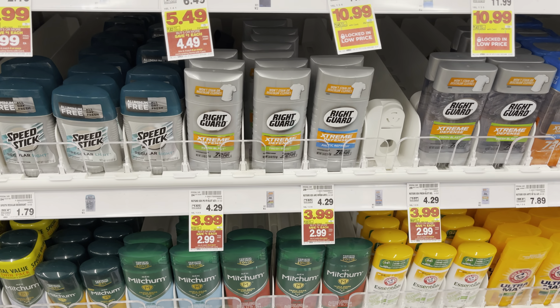Also at checkout, the Butterfinger candy bars are on sale for $0.50. We're going to pay that out of pocket, submit our receipt to Ibotta for $0.25 back — that's going to make this one just $0.25.